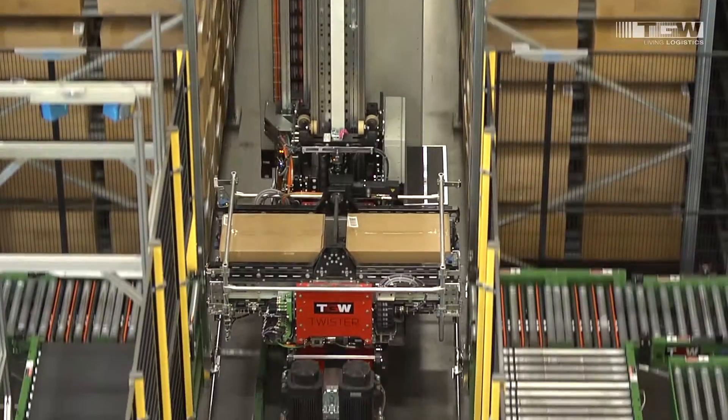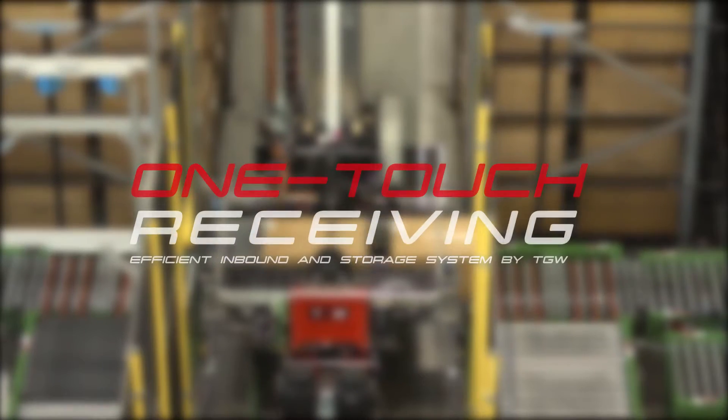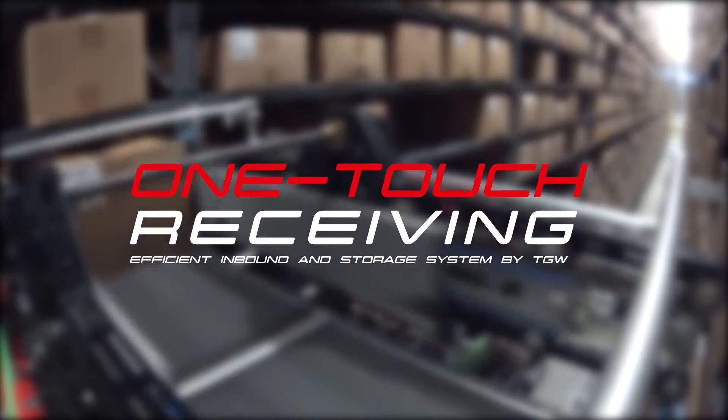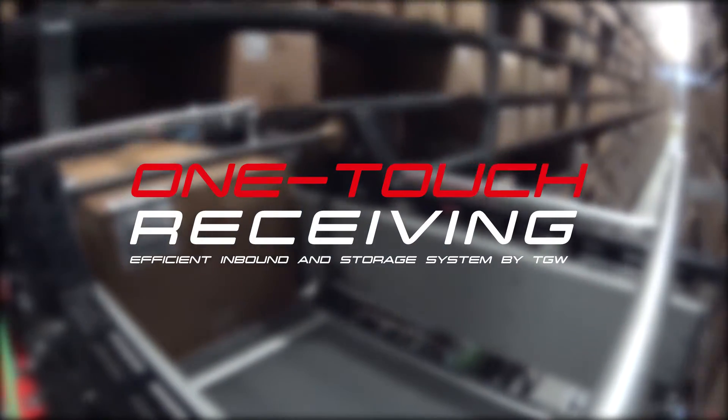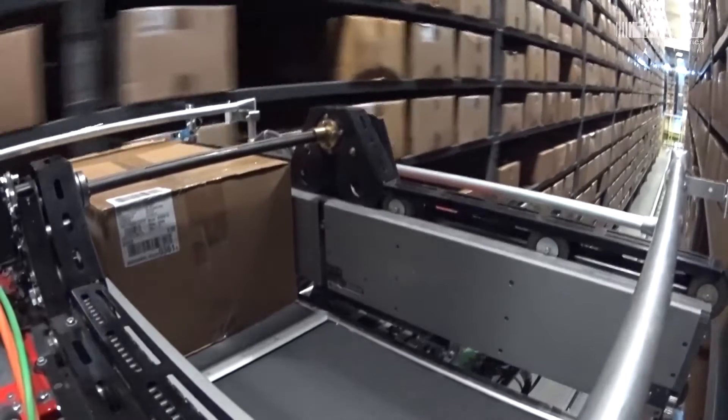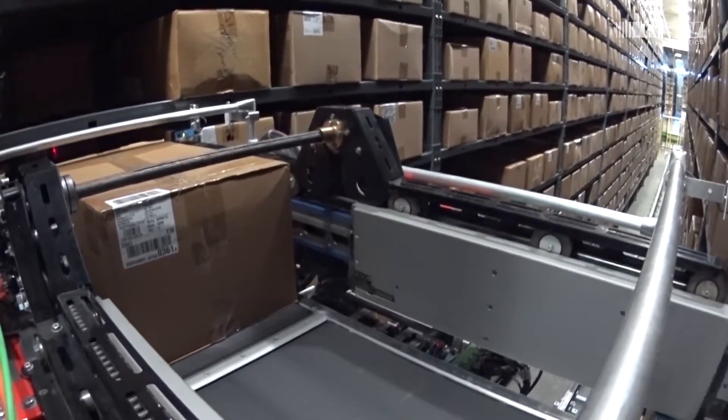TGW Systems is recognized as a worldwide leader in material handling solutions. Our one-touch receiving solution is a good example of how TGW can significantly improve your workflow, productivity, space, and bottom line.